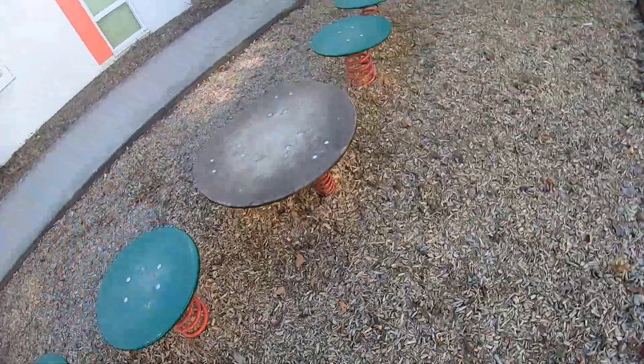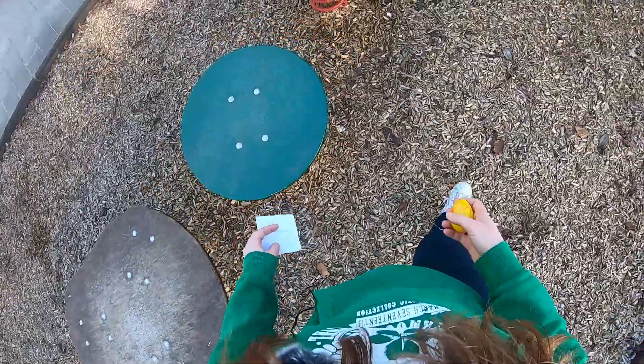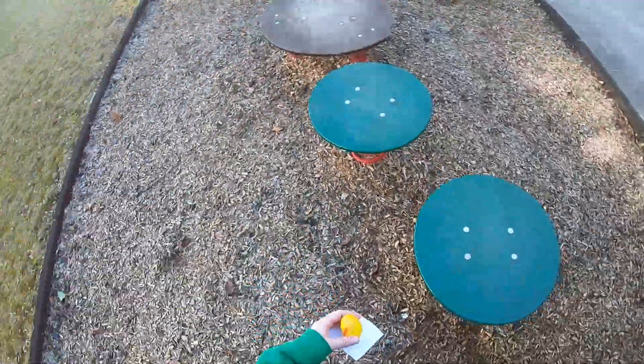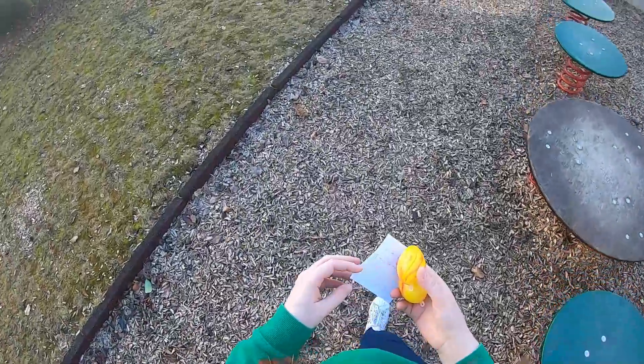I can't see anything. I don't see an egg. Oh, I see an egg here! I got it!